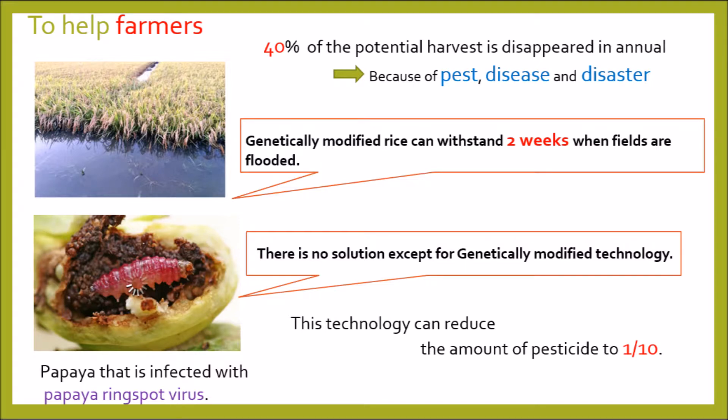Second, GMOs can help farmers. There are many farmers who are suffering from natural phenomena such as drought, pest, disease, and disaster. Moreover, 40% of the potential harvest disappears annually because of such things. For example, some rice farmers have the problem of floods. Usual rice cannot withstand being flooded for three days. However, genetically modified rice can withstand two weeks when fields are flooded. This can help the lives of farmers.